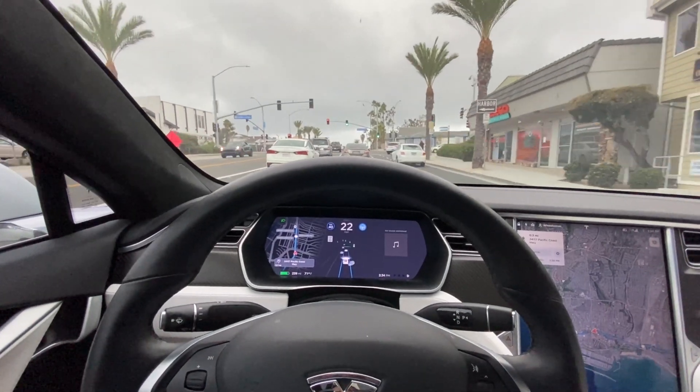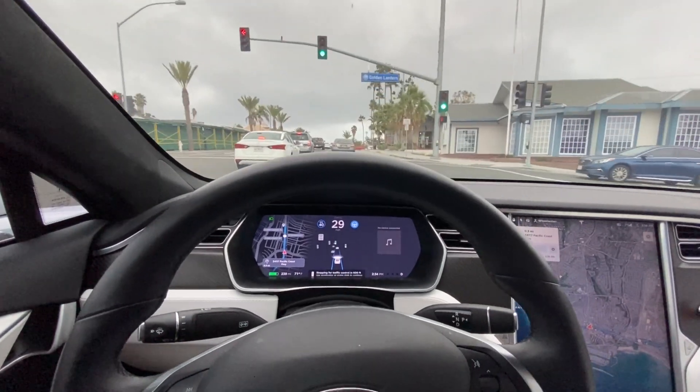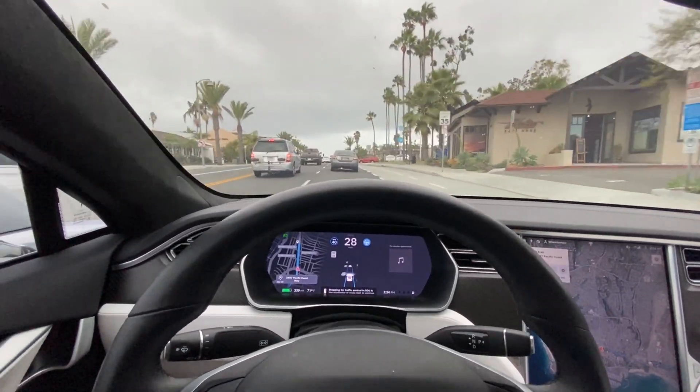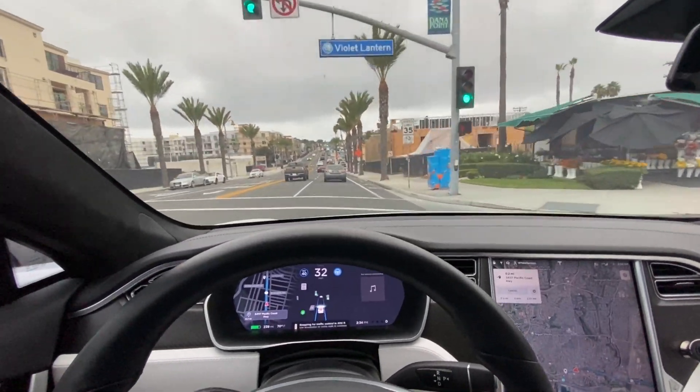We've got a 20% chance of rain today. Based on those clouds, looks like it might happen soon. We could use it — been a bit dry in California. I'm going to need to change lanes here and signal to the left.